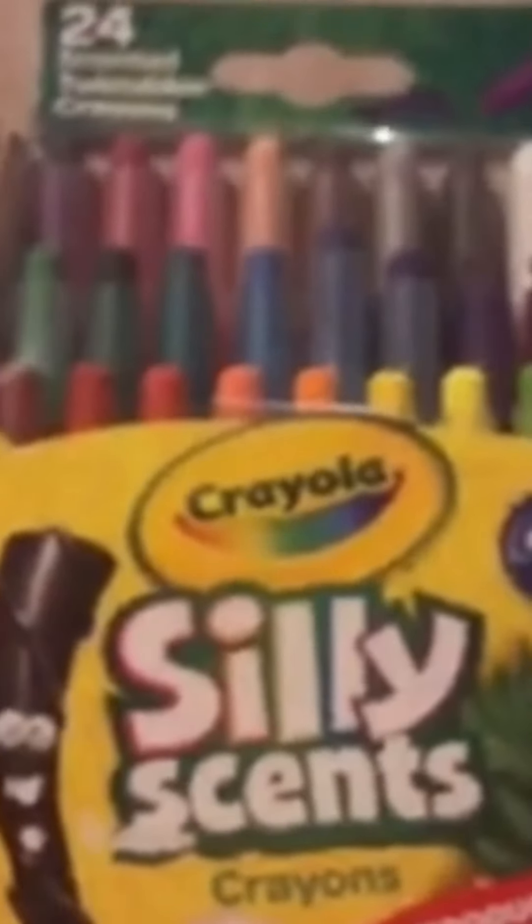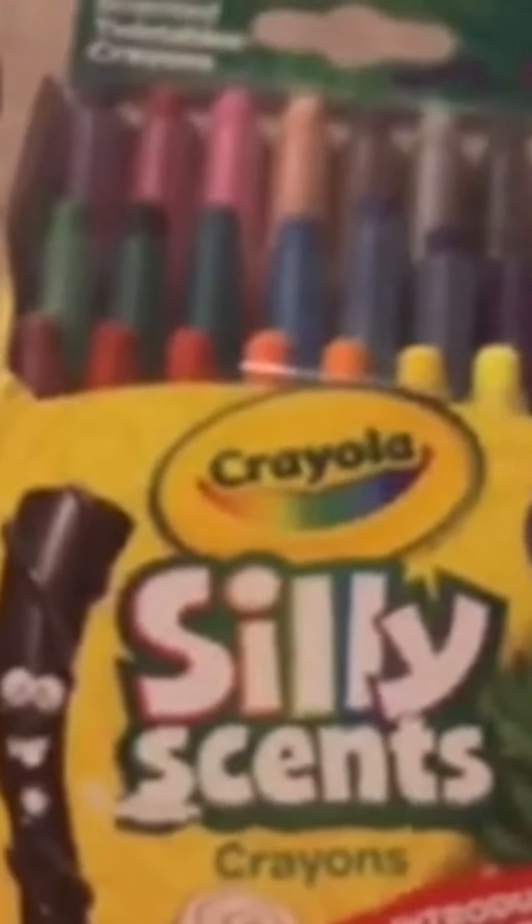My mom got me some crayons because I love color - scented ones. I haven't tried them out yet.